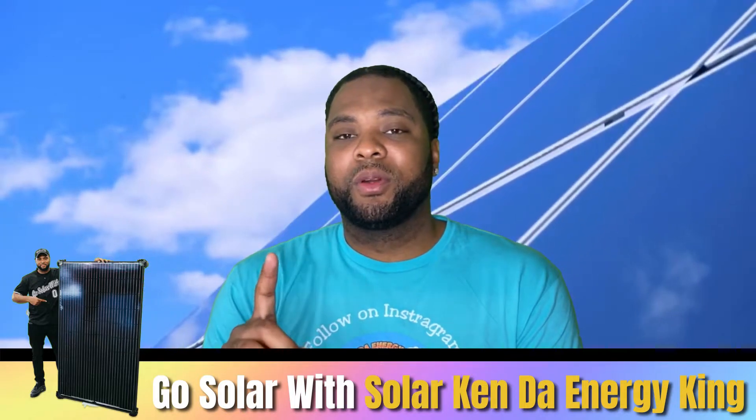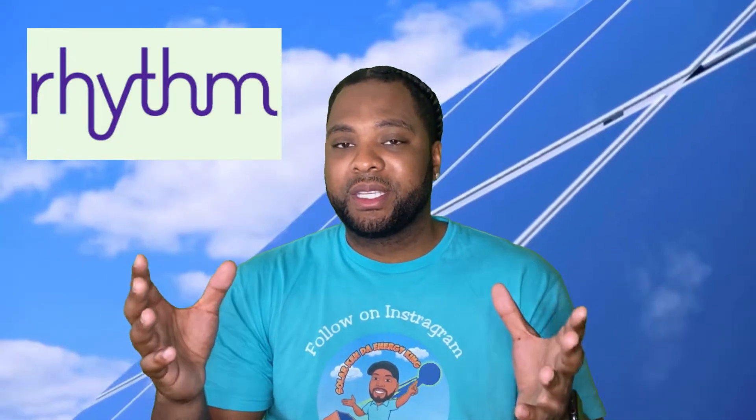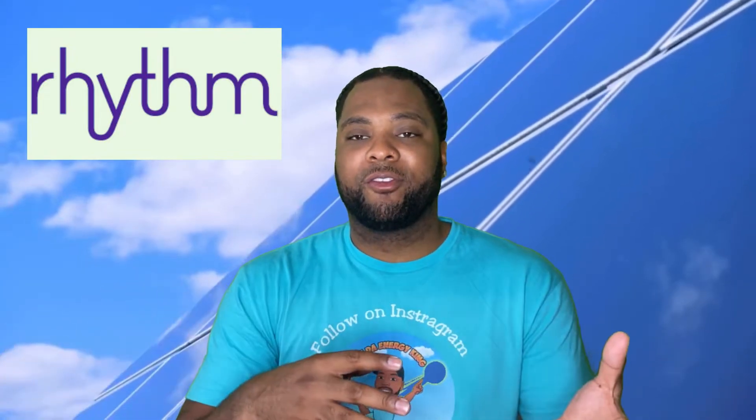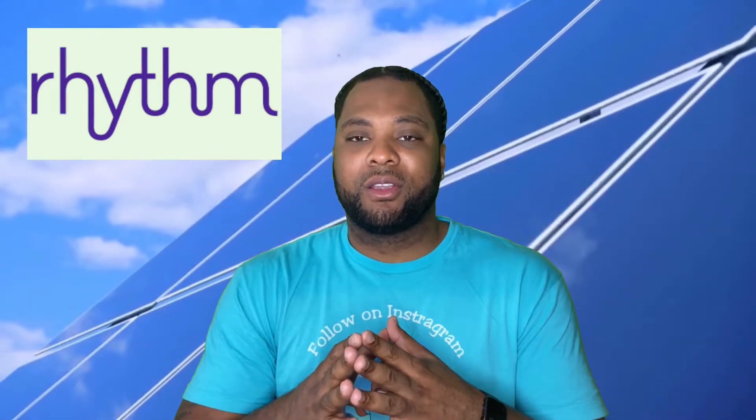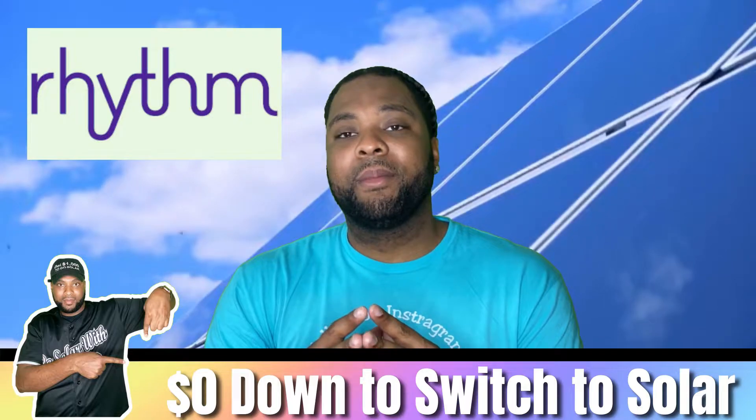Number one on this list — the company I strongly recommend — is Rhythm Energy. Their plan is called Home Solar Buyback 12, a 12-month agreement at 15.4 cents per kilowatt hour. It's the shortest term of the three, but they also buy back 100% of the power you send to the grid at the same rate. That's true net metering, and Rhythm offers probably the best overall service of these three companies.